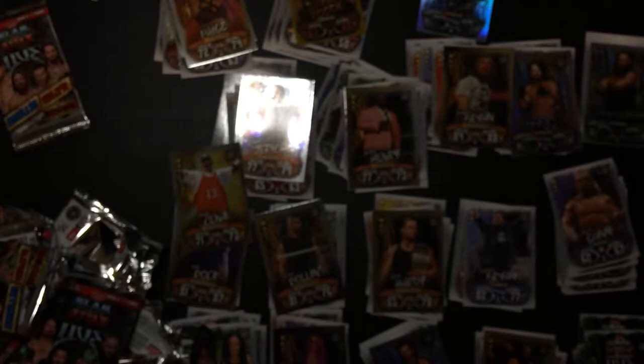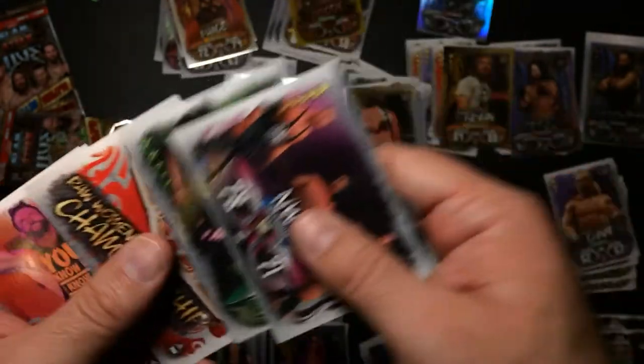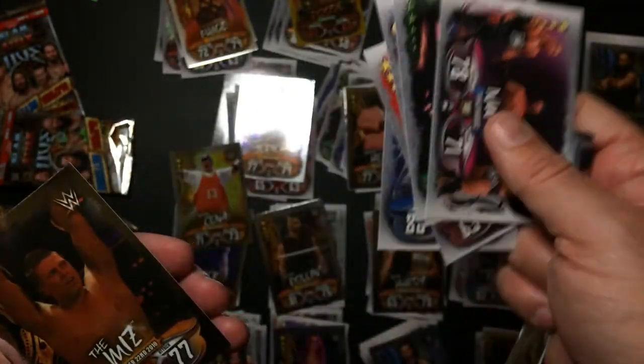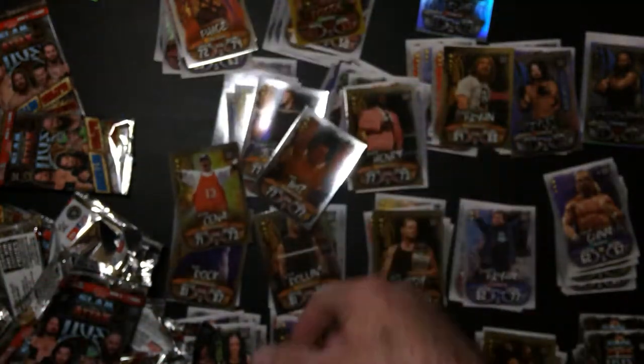Last two packs - oh, not looking good. NWO, Cain, Undertaker, Zack Ryder, Champion - oh my goodness. And then you've got the Miz. So with five identical packs - I know it has one card that's different - but that's an identical pack. That's crap.